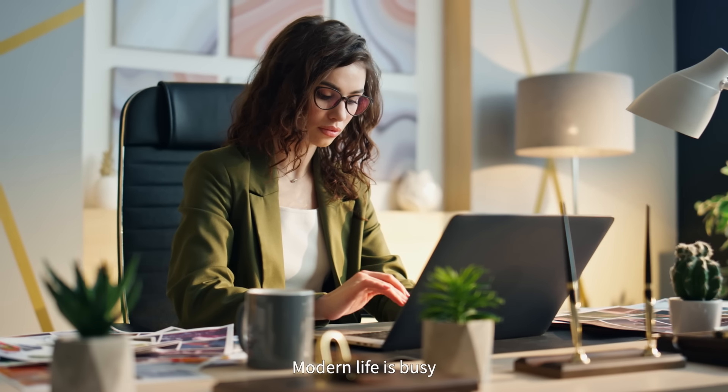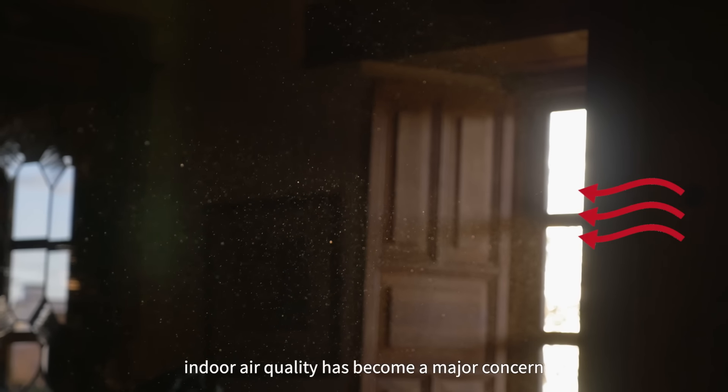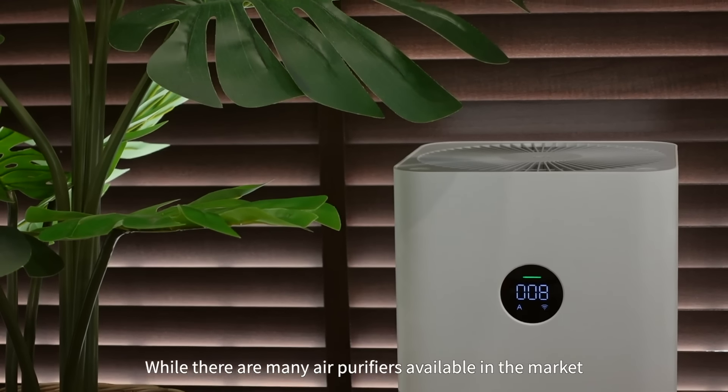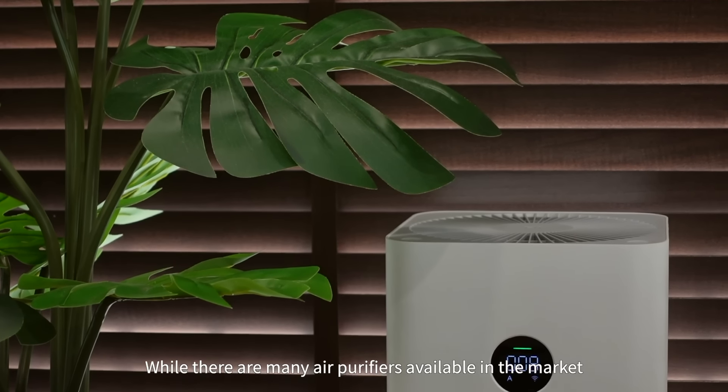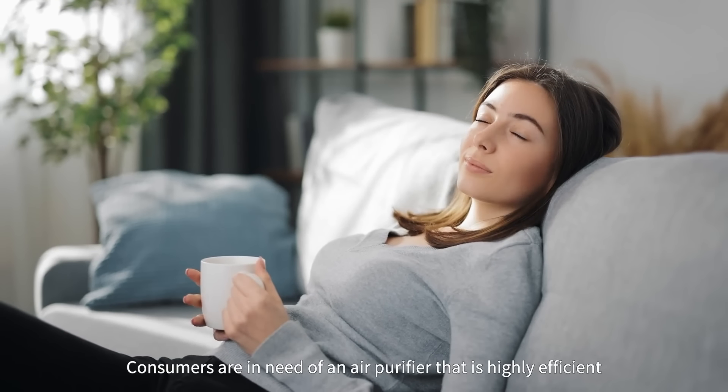Modern life is busy and most of the time is spent indoors. Indoor air quality has become a major concern. While there are many air purifiers available in the market, most of them are bulky, prone to clogged filters that require frequent replacements and come at a high cost.